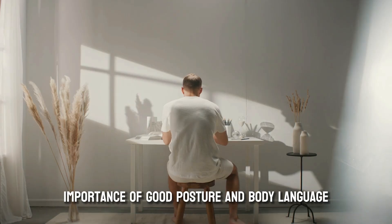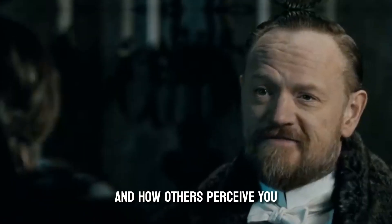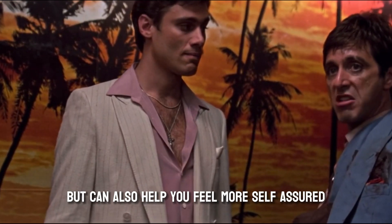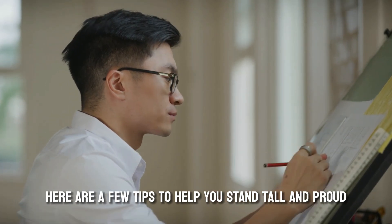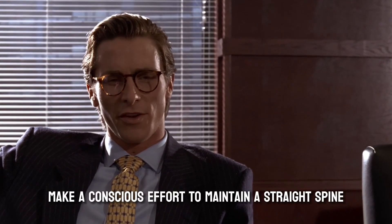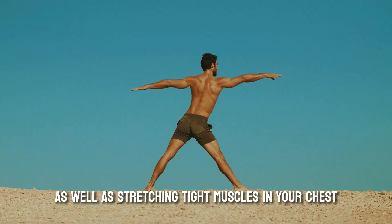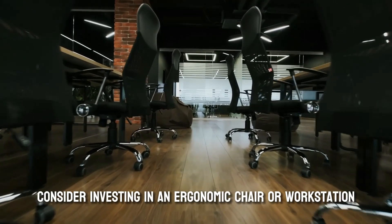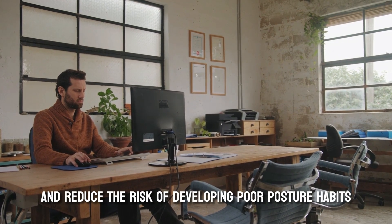Part 4: Posture and Body Language. Last but not least, let's talk about posture and body language. The way you carry yourself can have a significant impact on your overall appearance and how others perceive you. Good posture and confident body language not only make you look better but can also help you feel more self-assured and in control. Be mindful of your posture throughout the day — whether sitting at your desk, walking down the street, or lounging on the couch — maintain a straight spine and engage your core muscles. Incorporate exercises that strengthen your core, back, and shoulder muscles, and stretch tight muscles in your chest and hips. Consider investing in an ergonomic chair or workstation if you spend a lot of time sitting.